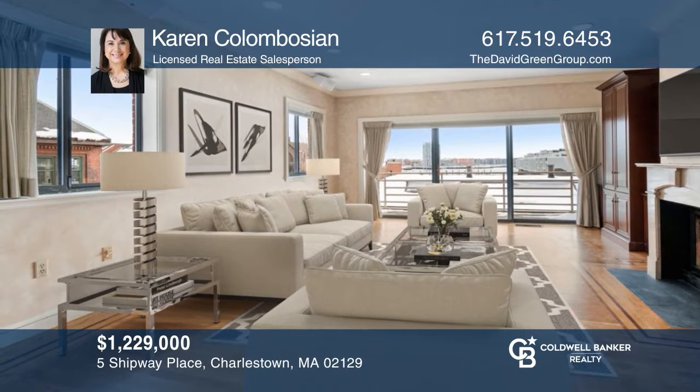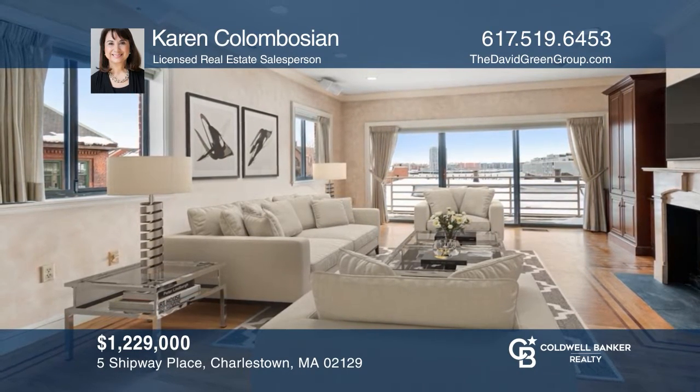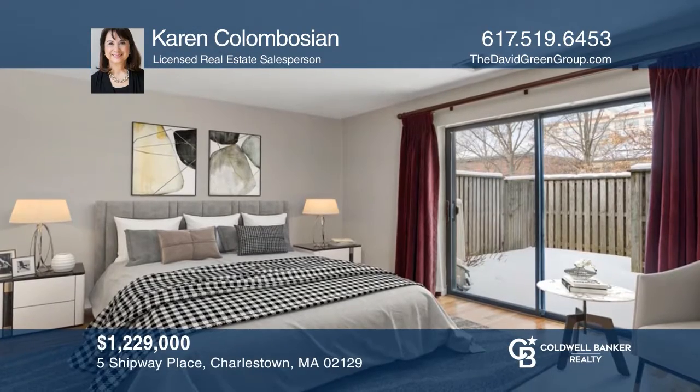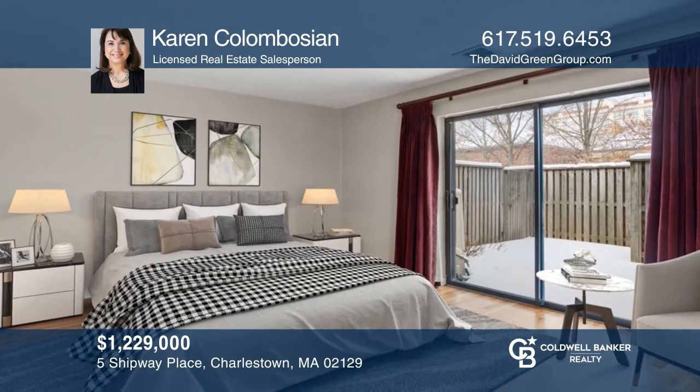Beacon Hill meets the Charlestown Navy Yard in this spacious townhouse with a private entrance and exquisite harbor views. Don't miss out on this unique opportunity. Call Karen Kolumbosian.